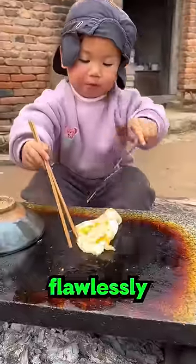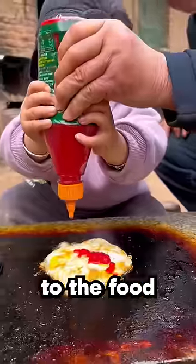He covers the bread again, and then flips the egg flawlessly, then he adds some ketchup on top to add some spice to the food.